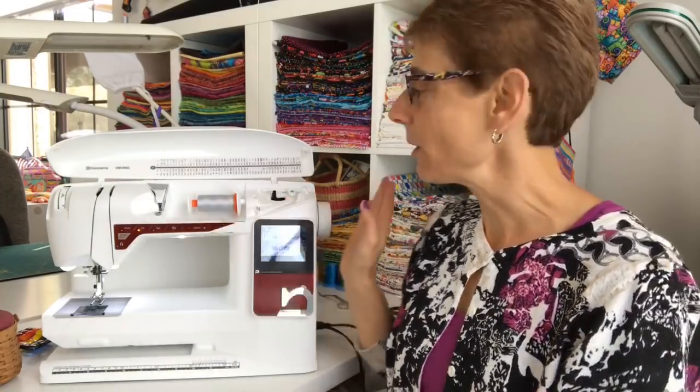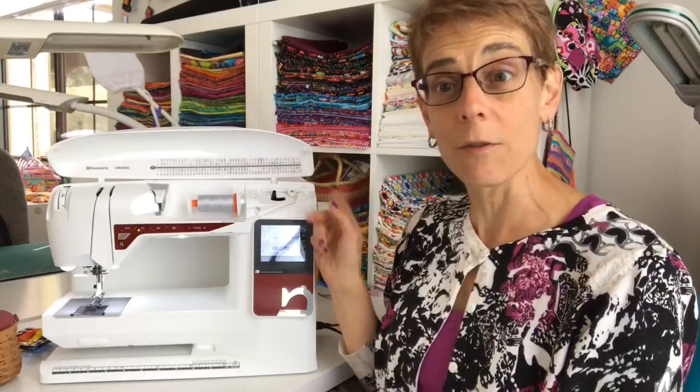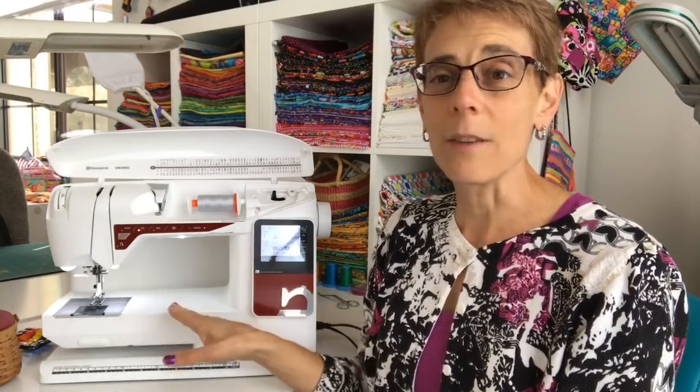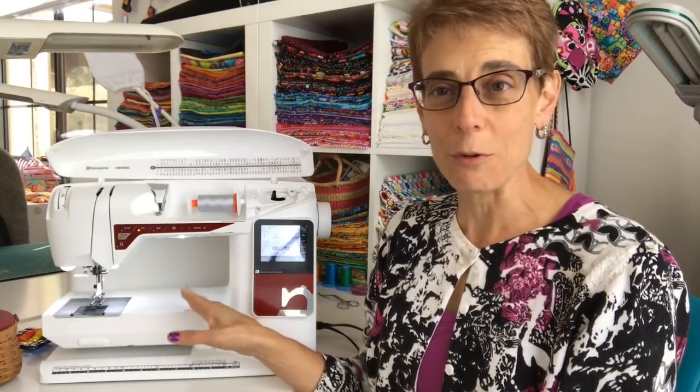Before I get into the quilt along, remember last week I was showing you the Tribute — the giveaway is still going on, so hit that share button so other people can partake. The giveaway goes on through February 28th, so if you haven't entered make sure you enter to win this sweet little machine.